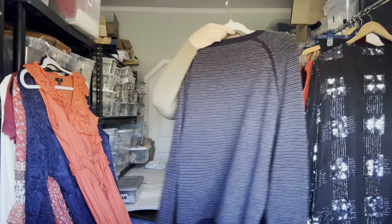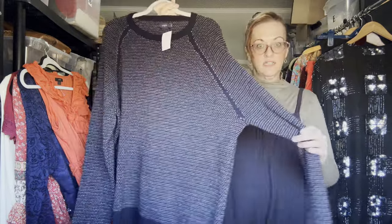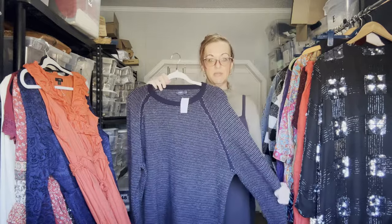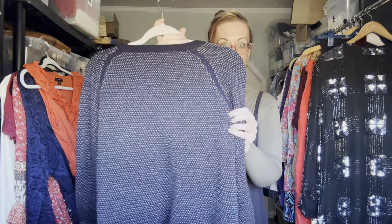Next is a men's J.Crew Factory 100% lambswool XL sweater in menswear. Sweaters like this could obviously be worn as women's too — I have several cashmere pieces that are men's. Beautiful houndstooth pattern.